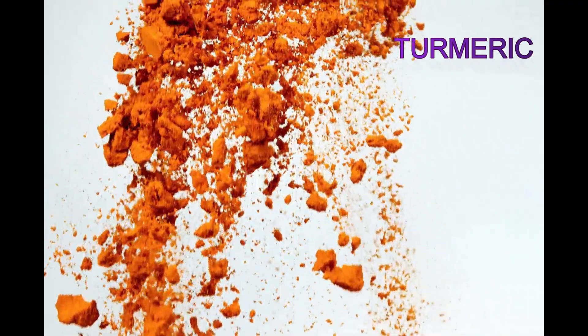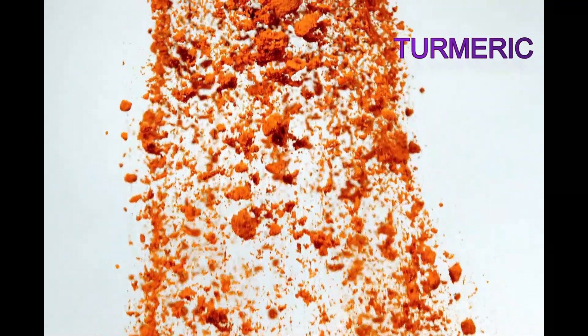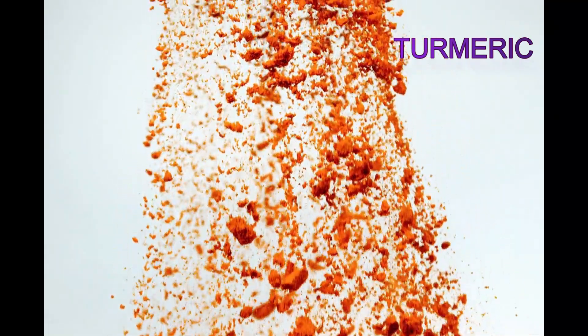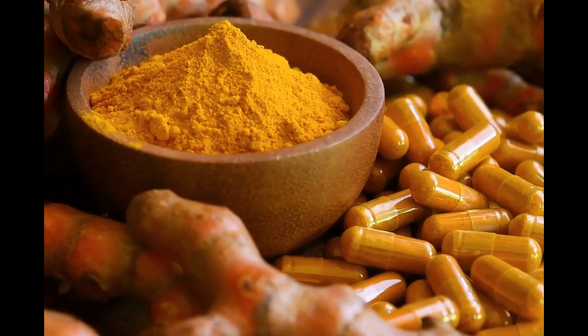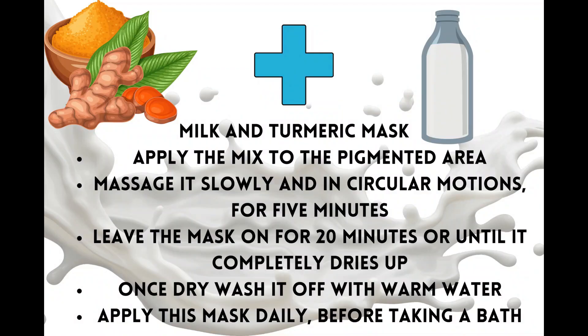Turmeric is a natural spice that is commonly used in Indian cuisine, and it's also a great home remedy for hyperpigmentation. It contains curcumin, which has anti-inflammatory and antioxidant properties that help lighten dark spots and even out your skin tone. To use turmeric for hyperpigmentation, mix one teaspoon of turmeric powder with enough milk or water to form a paste. Apply the paste to the affected area and leave it on for 15 to 20 minutes before washing it off with lukewarm water. Repeat this process twice a week for best results.